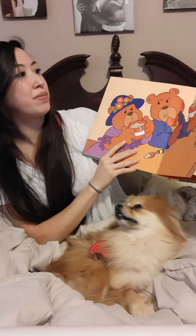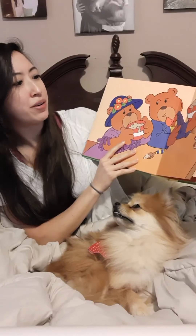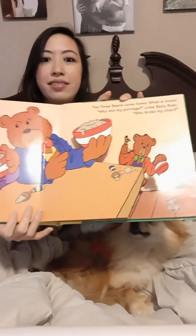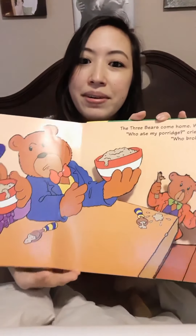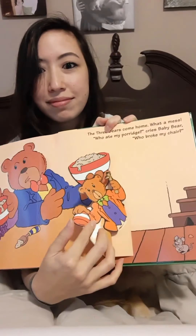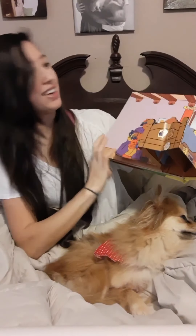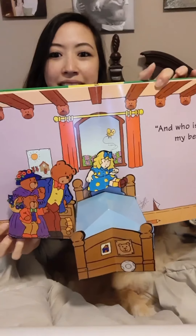The three bears come home. What a mess! Who ate my porridge, cries baby bear. Who broke my chair? Oh no. And who is in my bed?